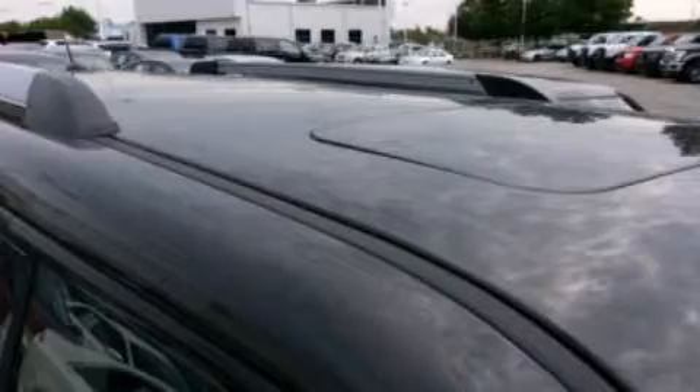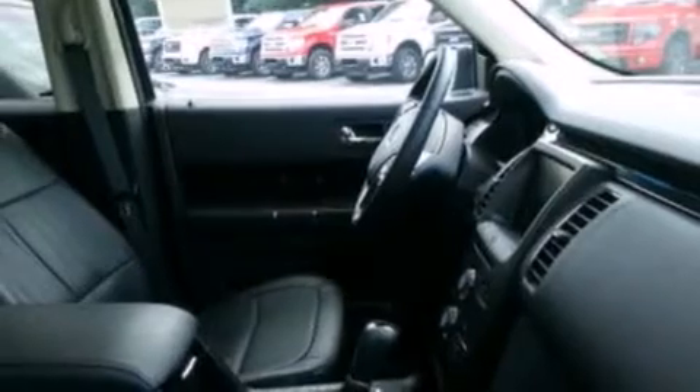The following features are also included: air conditioning, cruise control, an auto-dimming rearview mirror, and leather and alloy steering wheel trim.